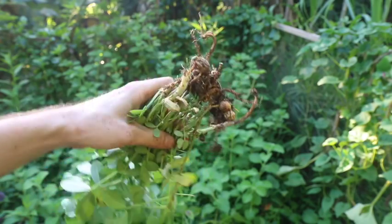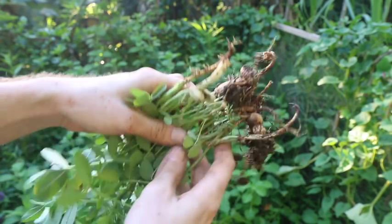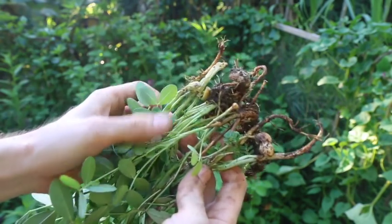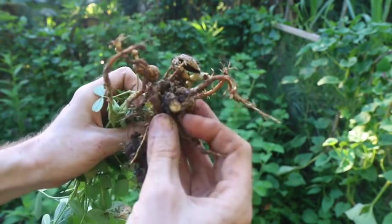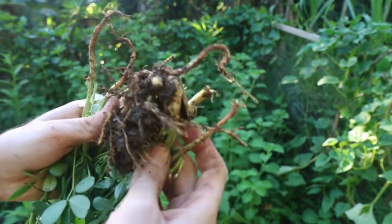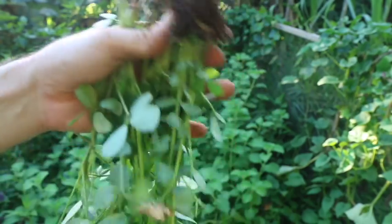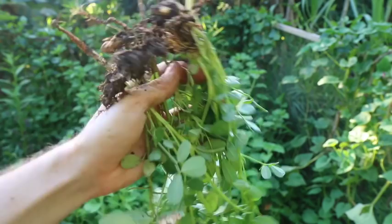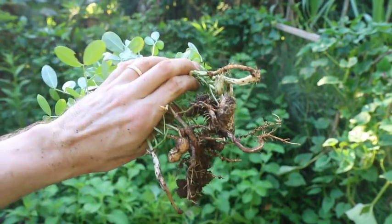I've got to show you this — remember the peanuts I planted? I was waiting for them to die back and then I was going to pull them up and get the nuts, but it looks like the nuts got stuck beneath the ground and then they sprouted. So I had this huge cluster of peanut plants all together. Well, there you go — that's what happens when you don't pay attention for a while.